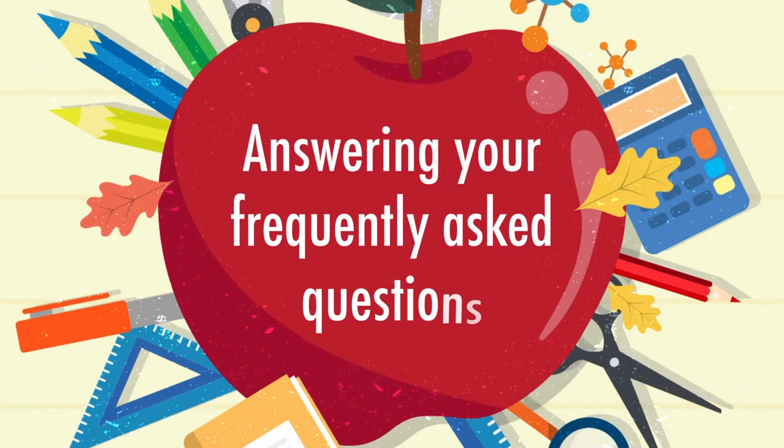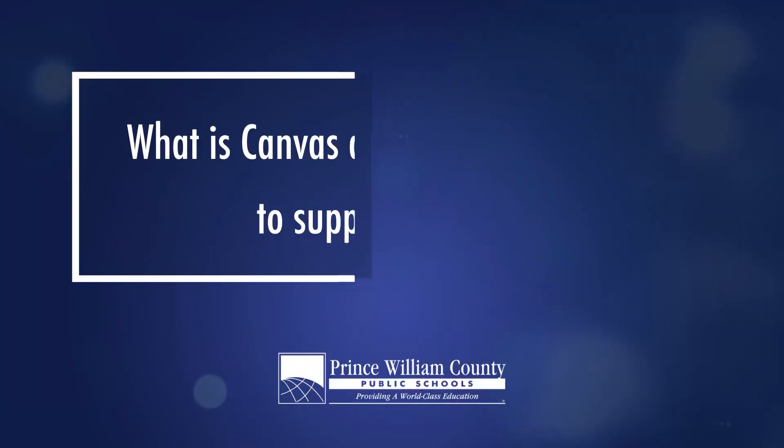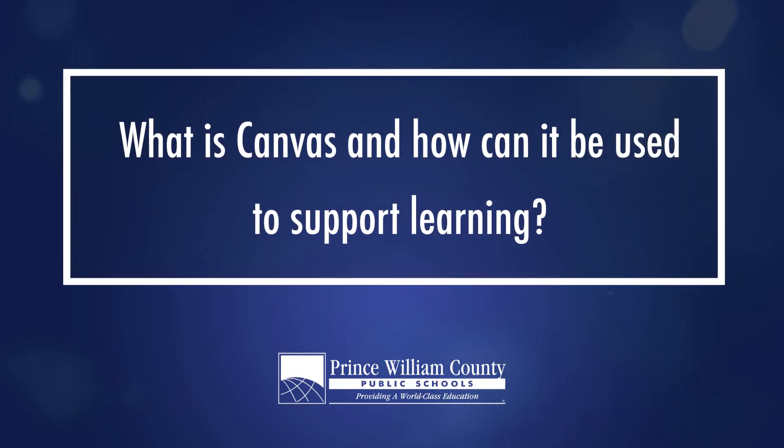Answering your frequently asked questions. What is Canvas and how can it be used to support learning?